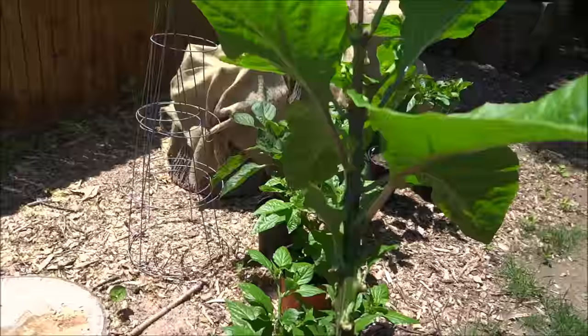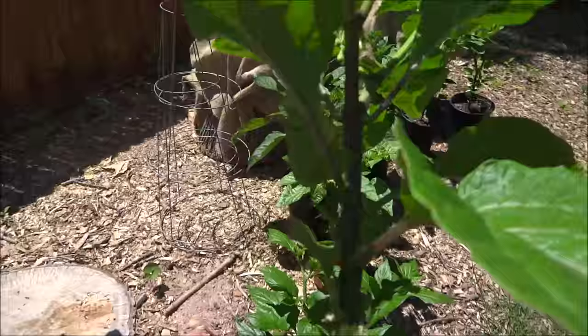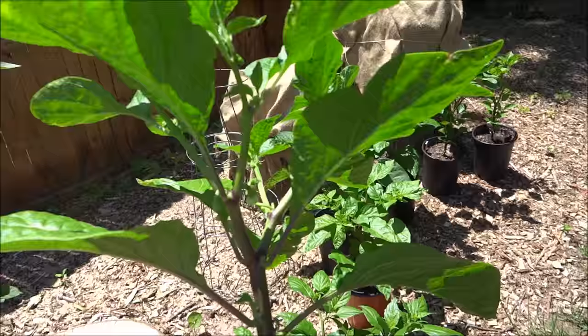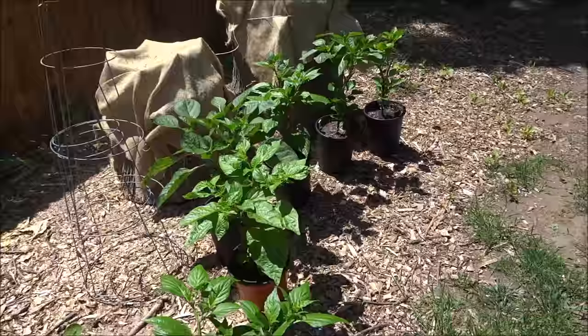Here's another one of my mustard habaneros. The stem is just unreal — if I were to prune this back it would grow into a tree. I see another aphid — got him. These are all the peppers that were in the incubator.